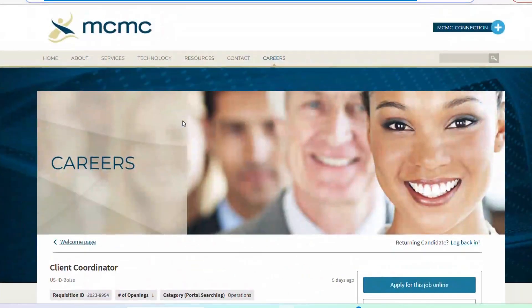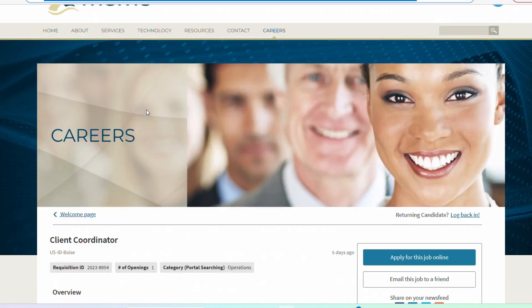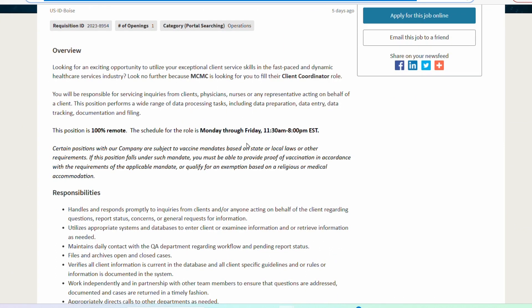The first one is with this company called MCMC. They currently have a position open and it's titled Client Coordinator. They do have just one opening and this was recently posted. It's a 100% remote position, Monday through Friday, and the schedule is a little bit different — please make a note of this. They're starting at 11:30 AM to 8 PM Eastern time zone.